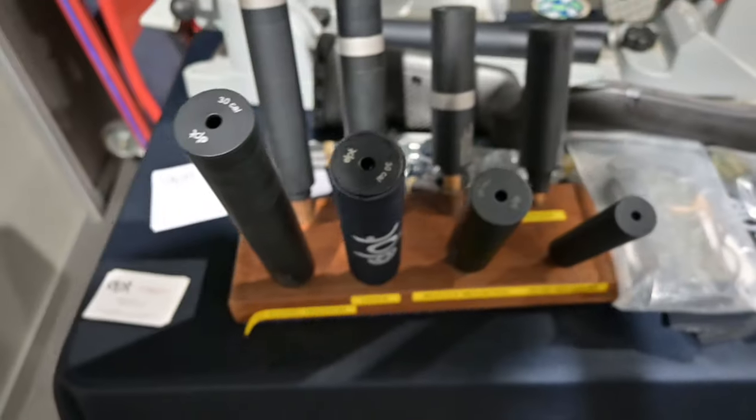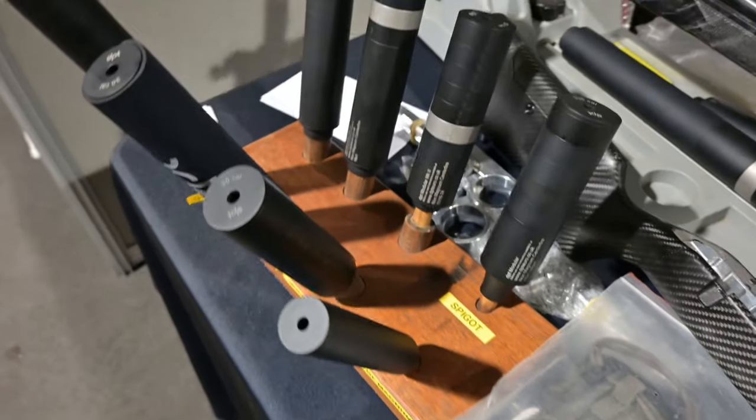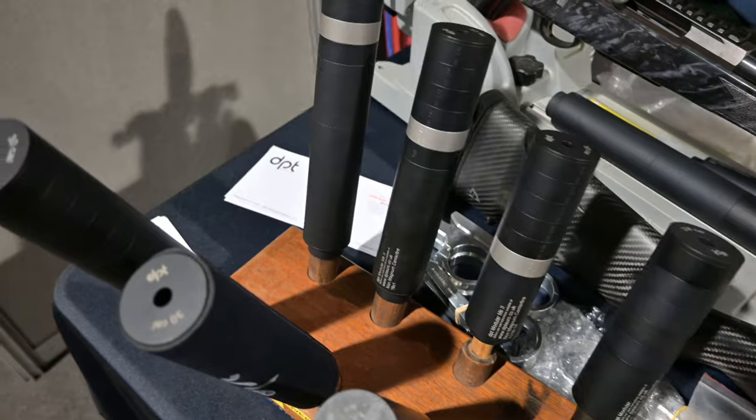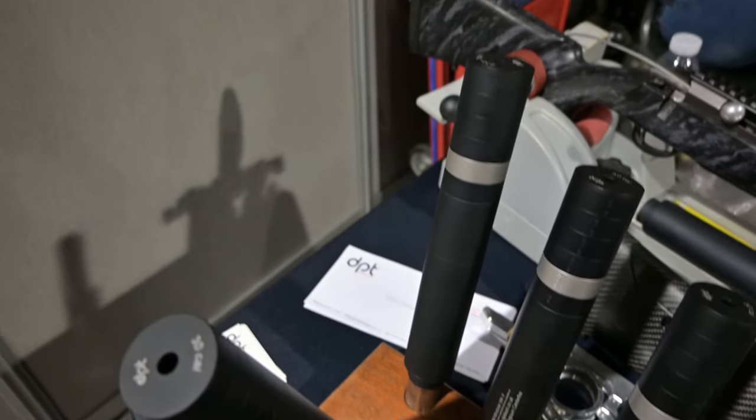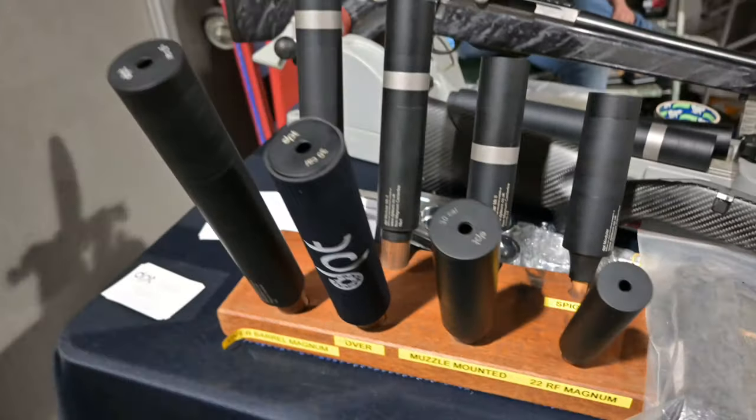DPT moderators always seem to get a lot of attention on my channel, because people comment on how quiet they are. I do have a few of them, and they're certainly compact and I'm quite happy with them. So we'll carry on with those for now and see if we'll get any more sent in the future.